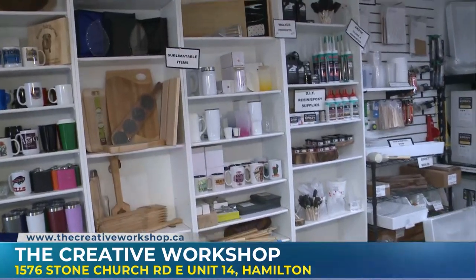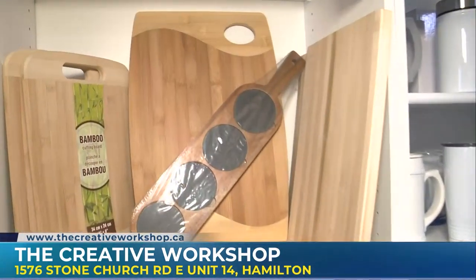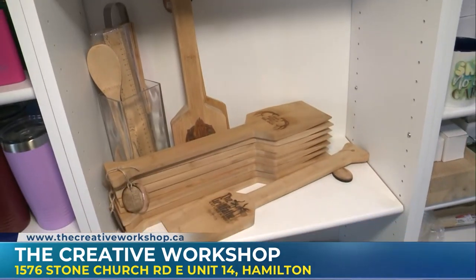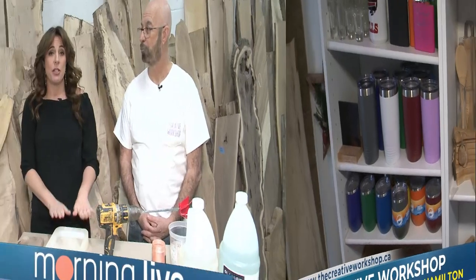We're going to be coming back on Morning Live. We'll talk a little bit more about the tables and the boards and we'll actually try and make one. I'm going to try my best. Oh, I think you'll do just fine. All of that and more coming up on Morning Live. Stone Church Road East is where you find the Creative Workshop. John, what are you trusting me to make here? We're going to make a charcuterie board in the shape of a wine bottle. Very bougie — I like it.